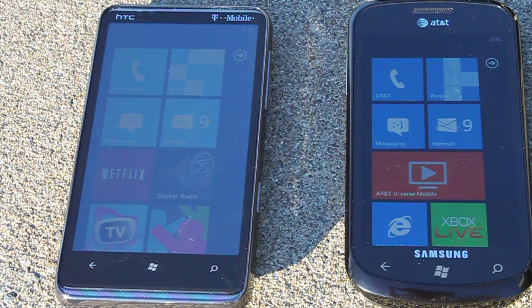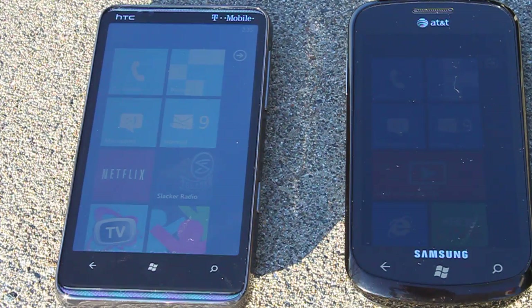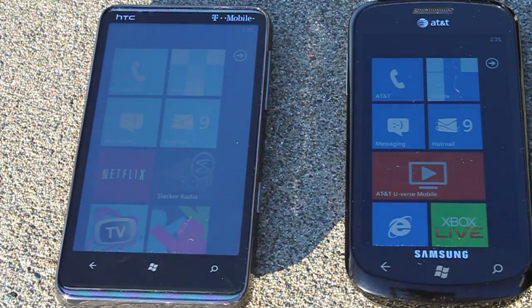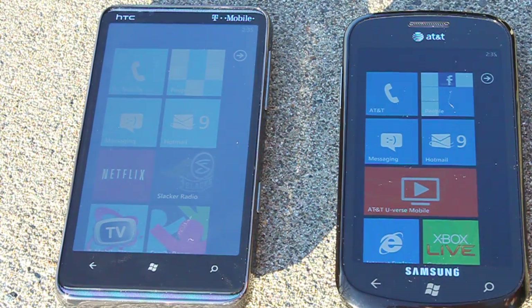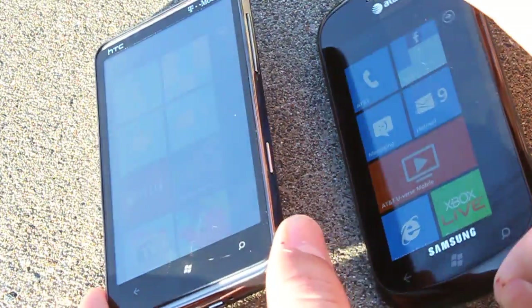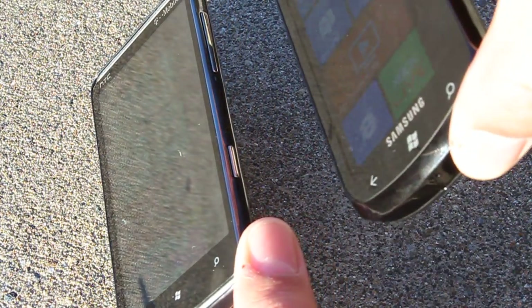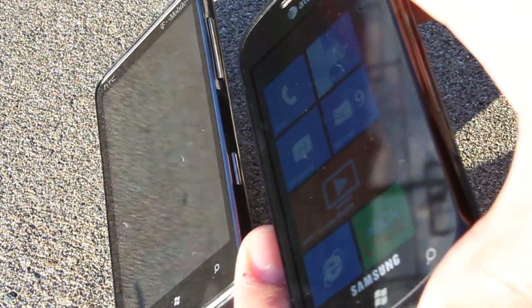We have a rare occurrence in Washington today of direct sunlight, so I thought I'd pop out really fast and do this test before we lose it to more rain. As you can see in the test, both these devices are in direct sunlight right now. I can kind of point them both towards the sun so you can see a better reflection of what's going on — both at the same angle right now.